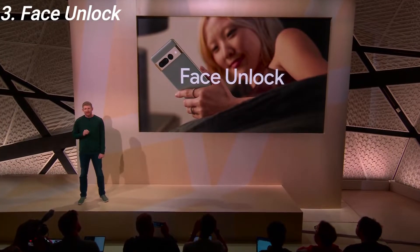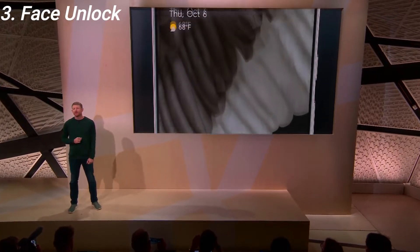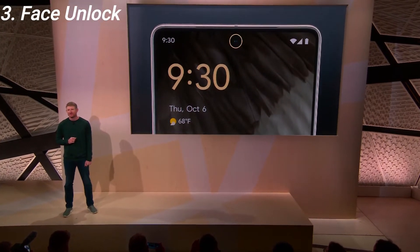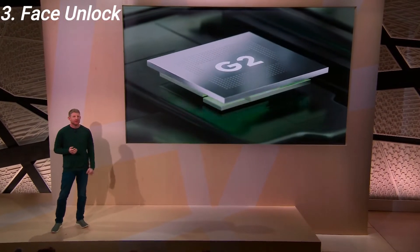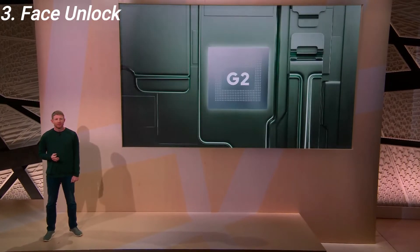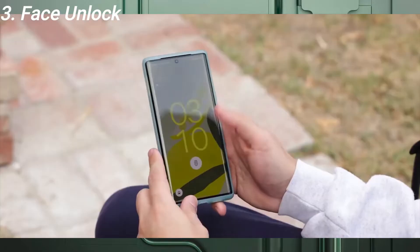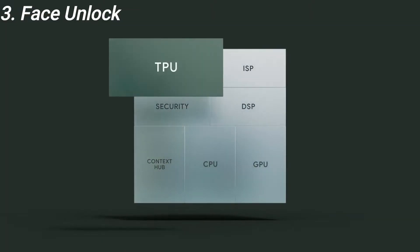The Pixel 7 Pro also has a face unlock option. Google says this is only for unlocking the phone. Even though it uses the front camera and machine learning, it's still not safe to use for banking and payment apps, as it's not a 3D scanner like the one on iPhones. But it's still a good alternative to the sluggish fingerprint scanner on the Pixel 6.